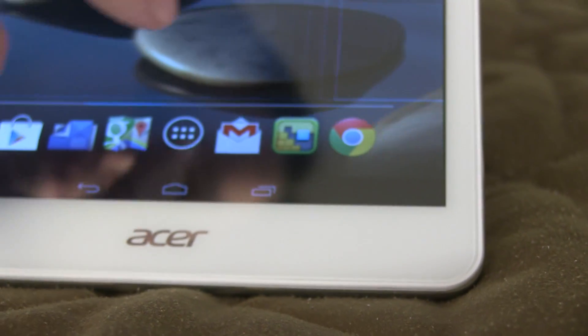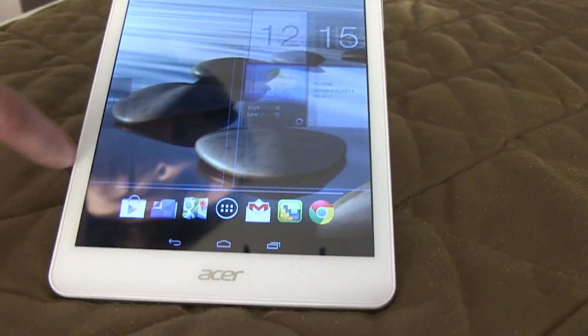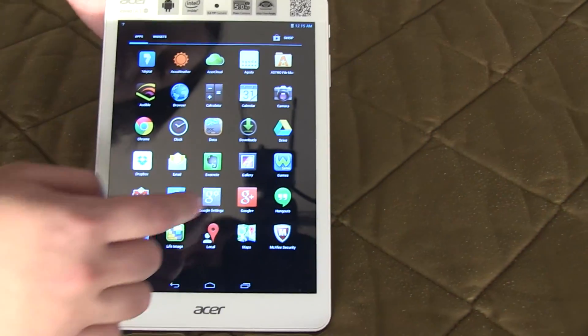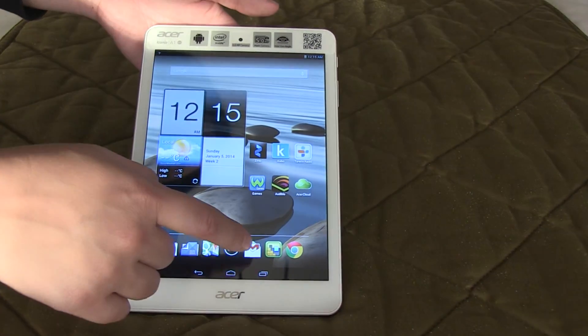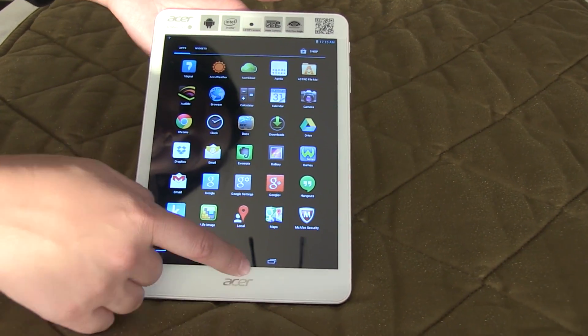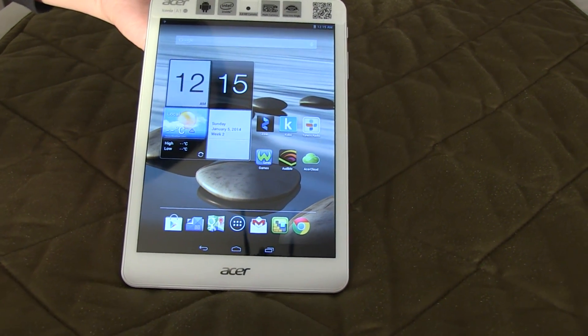The Acer Iconia A1 is a budget tablet with an amazing price point. You're going to be able to get it for $169 for the 16 gigabyte version, with the option to expand storage yourself. It should be available in March. I'm Nicole Scott for Mobile Geeks.